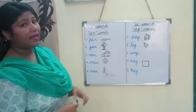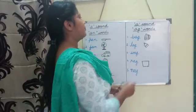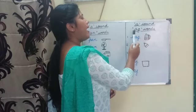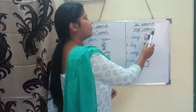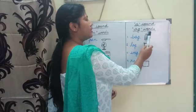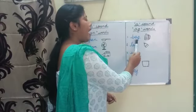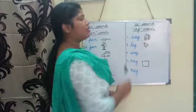Now, next. As I told you, we are going to learn 'a' sound 'ag' words also. So let us start. Read with me everyone. 'a' sound 'ag' words. Number one — see what is this? B-a-g, bag. Say with me: bag. What is this? Yes, this is a bag. This is a picture of a bag.